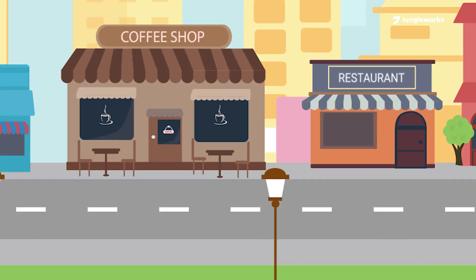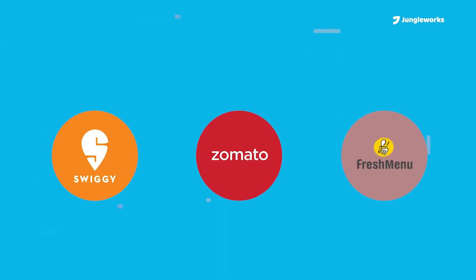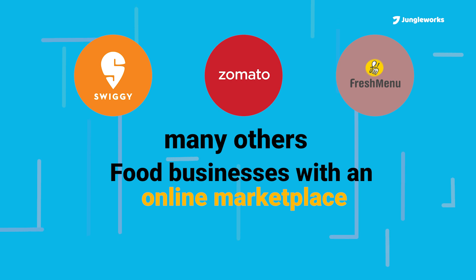An online food business is an exciting proposition in today's technology-driven market. Startups like Swiggy, Zomato, Fresh Menu, and many others have taken their online food business to great heights using a sophisticated online marketplace.